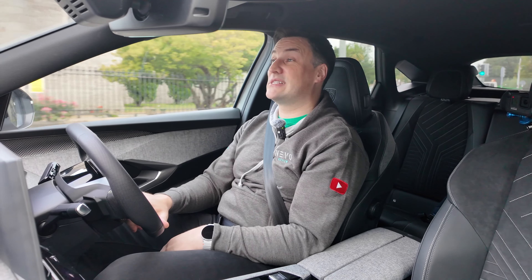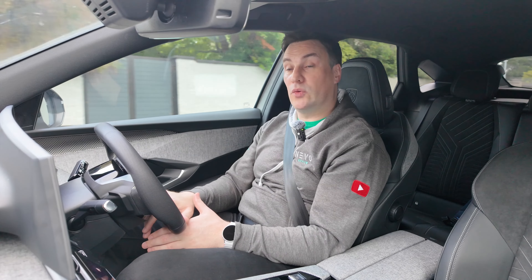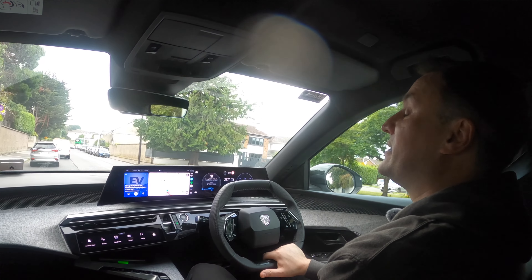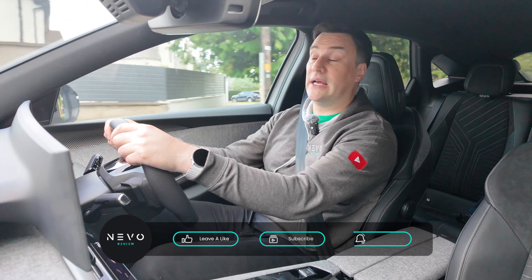Hopefully you've enjoyed that second look and second drive of the E3008. Have you already bought one or are you getting one? Jump into the comments and let me know. And remember, if you think an EV is for you, leave it to me and I'll review. Thank you very much for watching — if you enjoyed this video I know you're going to enjoy the next one too. Bye.